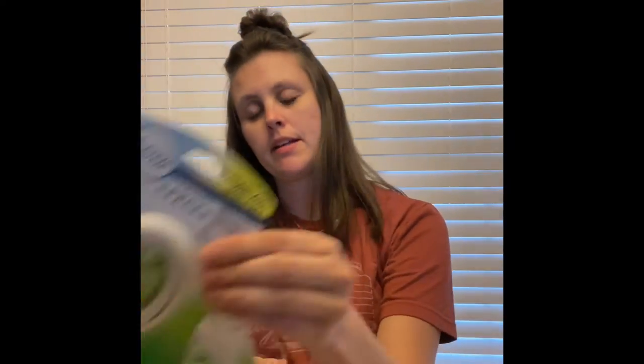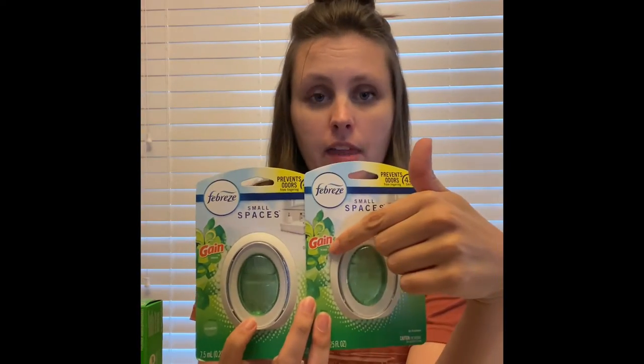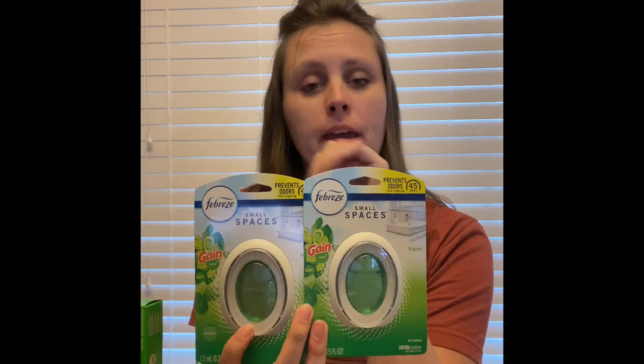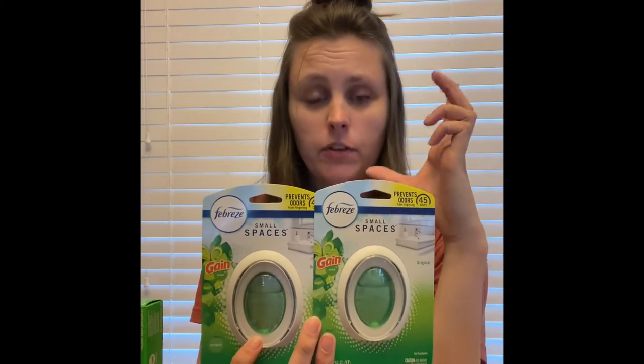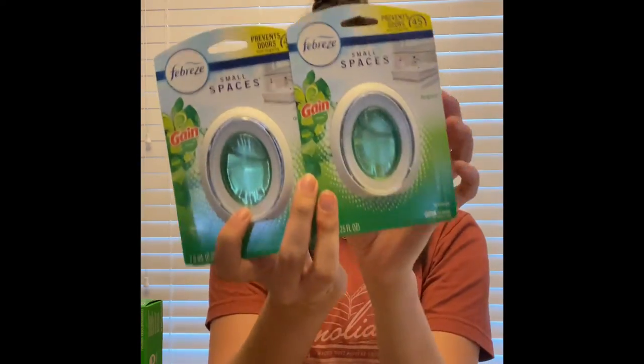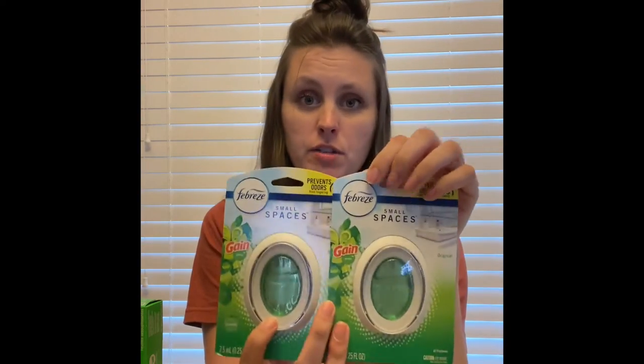Next, I picked up two Febreze products with Gain — you need to make sure that it has Gain. You can pick up the Small Spaces, the air fresheners, or the Febreze with Gain wax melts. They're $3.25 each, so the two of them is $6.50, and we have a $3.30 off of two digital coupon.